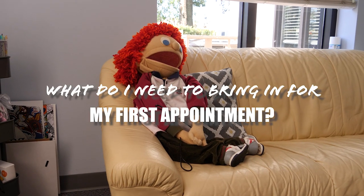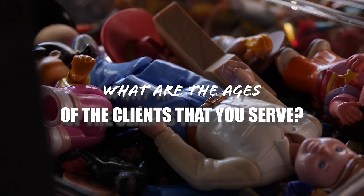How early should I get to my first appointment? We ask that you arrive five to ten minutes before your appointment time. Chances are your therapist is with another appointment, so please sit in the lobby and they will come out and bring you back when they're ready. What are the ages of the clients that you serve? We serve people ages four throughout the lifespan. We have a variety of therapists here that specialize in working with children, adolescents, and adults, and our assistant will be able to determine which therapist will be best suited to address your concern.